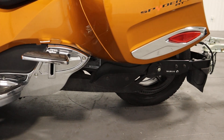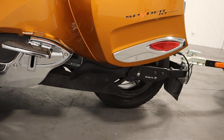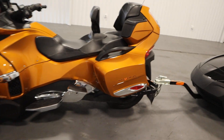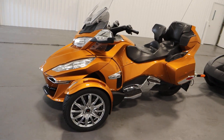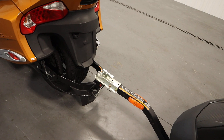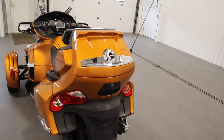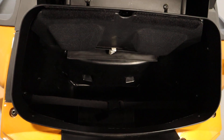It has twin-sided swing arm rear suspension with 10 inches of travel. There's front and rear sacked shocks. It has a ground clearance of 4.5 inches. It has a Can-Am trailering hitch with a 400-pound towing capacity and rear and side hard storage compartments.